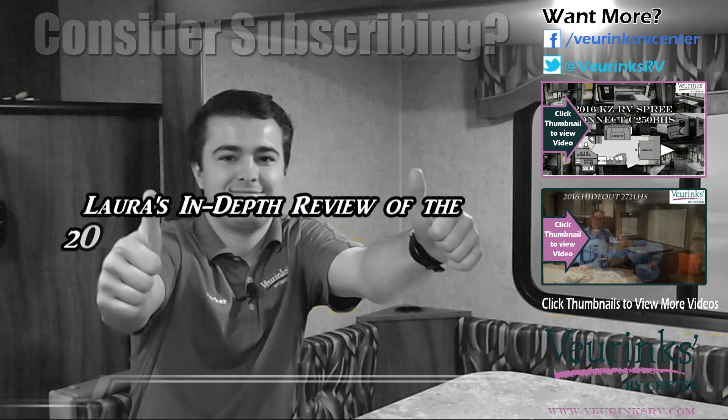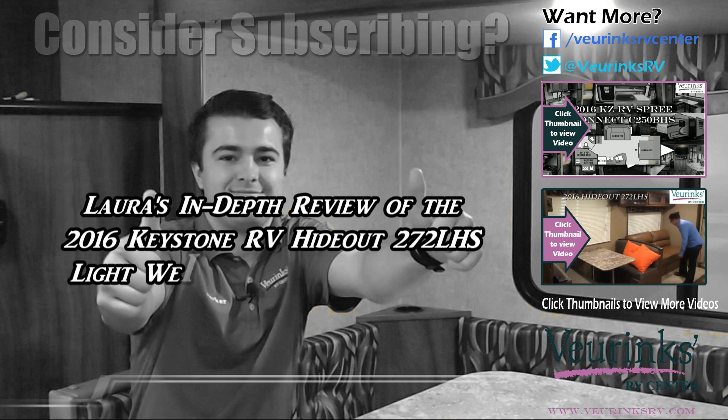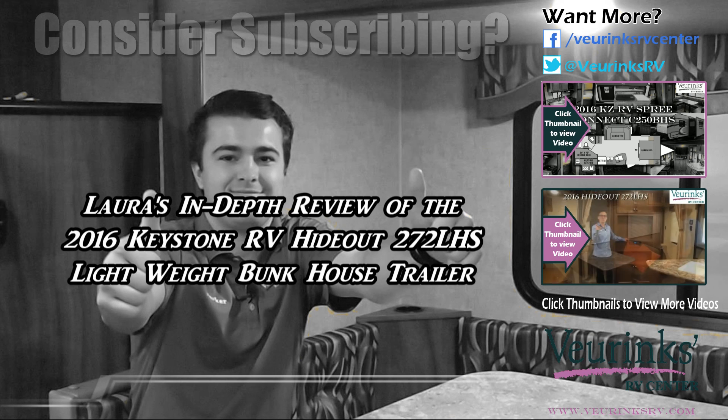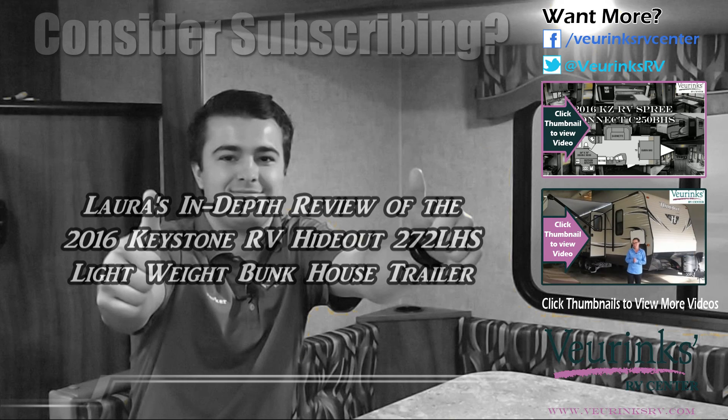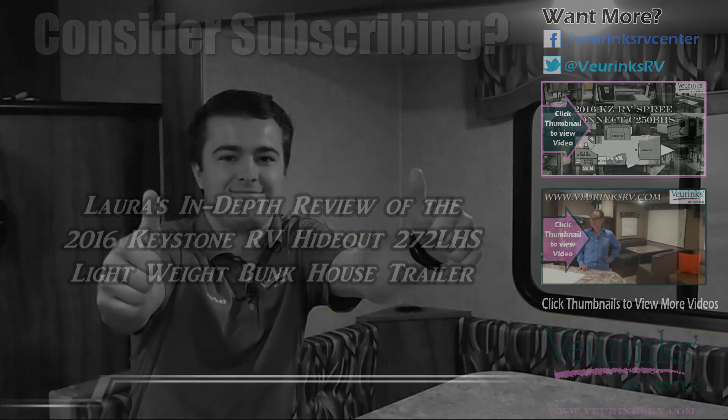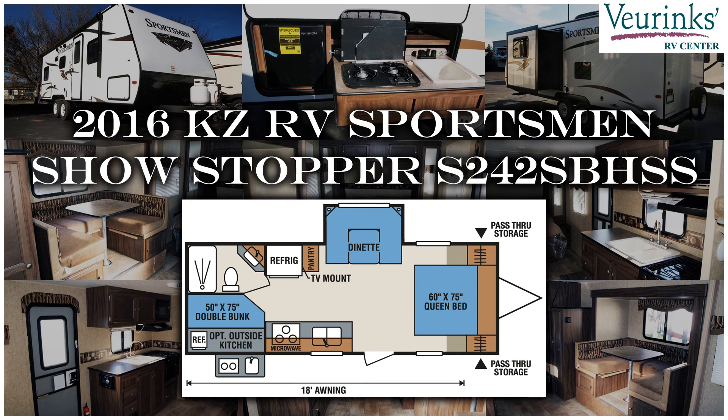I'm Laura with Behrings RV Center. If you're looking for a spacious bunkhouse that will sleep 8 to 10 friends and family members comfortably, something that's also very lightweight that you can pull behind your SUV or small pickup, the Keystone Hideout 272 LHS would be the trailer for you. The Reefs RV Center — go RV with us.